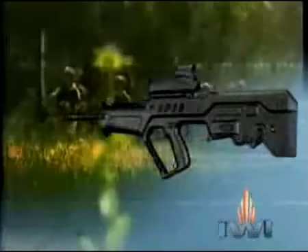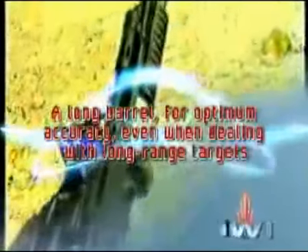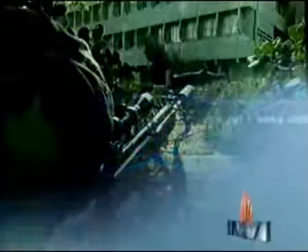The Tavor offers numerous special features. Compact dimensions, ideal for urban warfare. A long barrel for optimum accuracy, even when dealing with long-range targets. A central point of equilibrium located near the trigger area. A versatile platform for advanced optical accessories. Rapid target acquisition. Reliability — the Tavor accurately fires significantly more rounds of ammunition than other assault rifles.